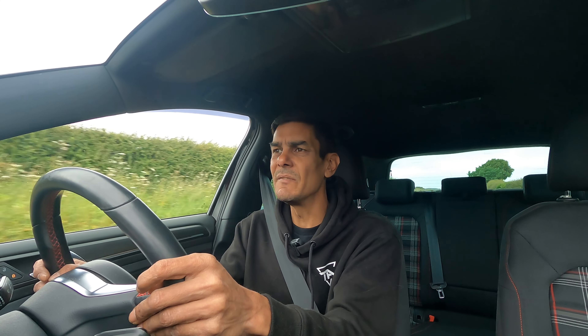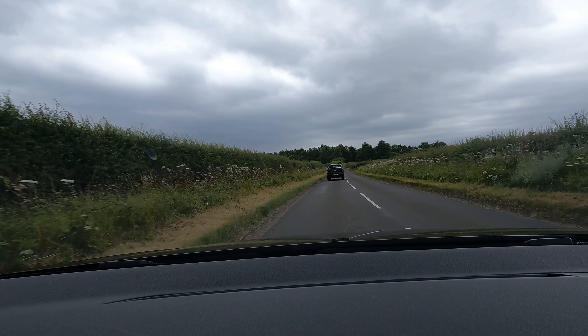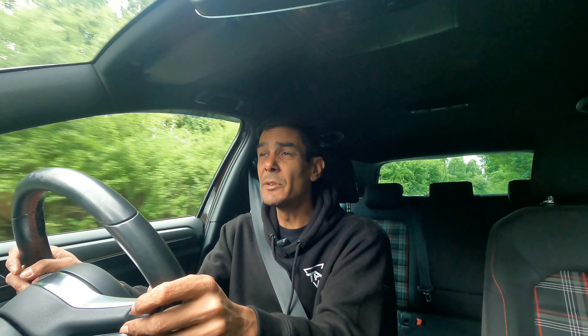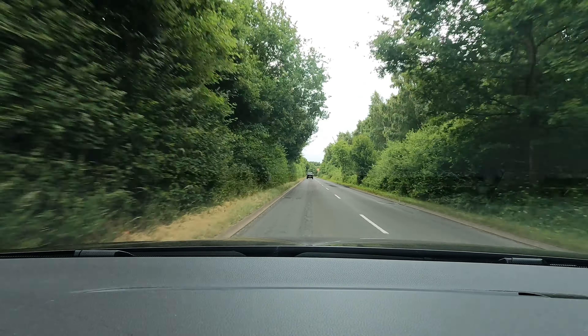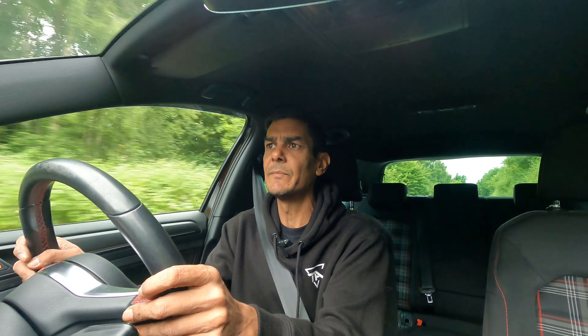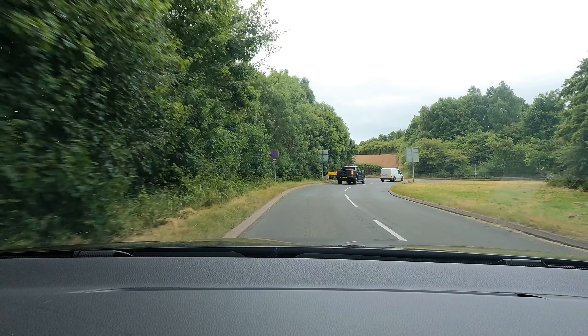I think the next thing to come for this car definitely needs to be some springs — lower, maybe 15, 20 mil. Make it a bit stiffer on the road because it does bounce around a lot, certainly where I take the Golf R out to do drives for the channel. This GTI wouldn't handle some of the roads that I've taken the R on.